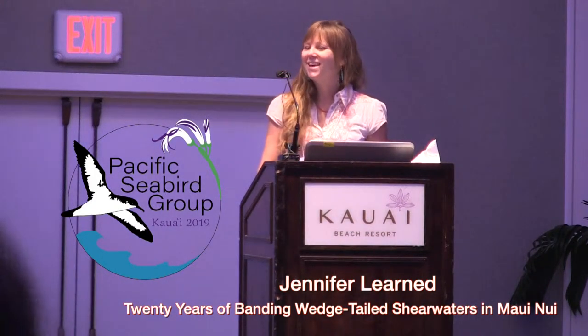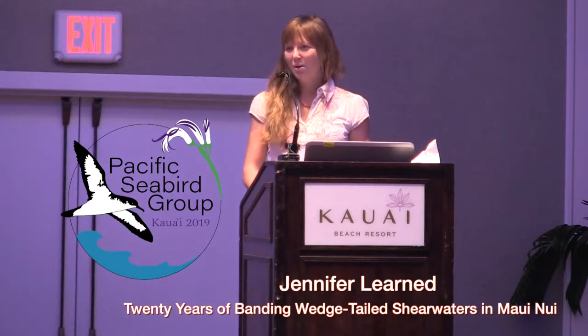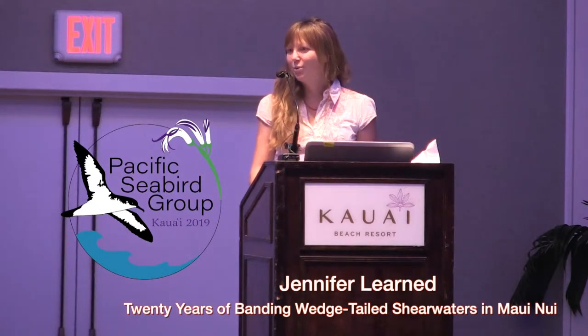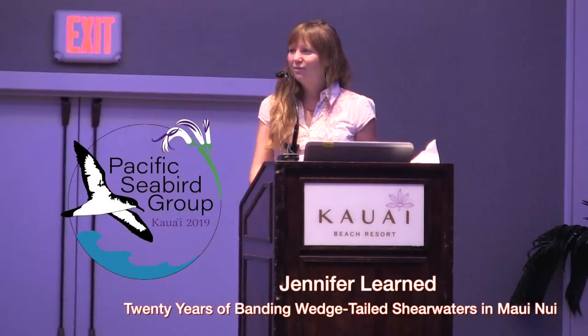Aloha and thank you for your attention today. I'm happy to be here on behalf of the Maui Nui Seabird Recovery Project. I'm presenting on data collected by our staff and our many volunteers, and also DLNR and DOFA staff before us.